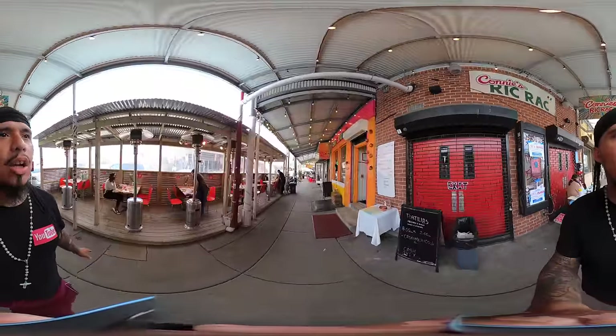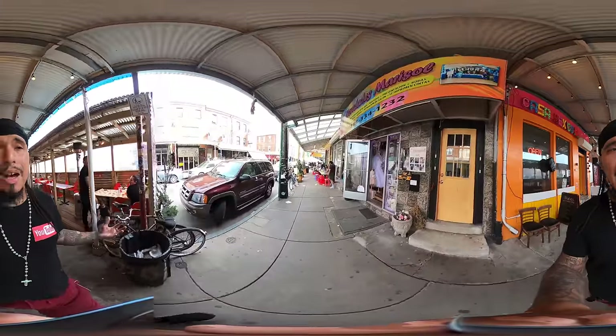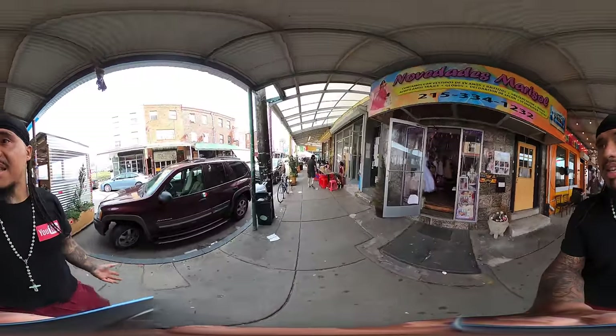We got an outdoor eatery on my left-hand side. A lot of the businesses had to adapt within the last year and get used to doing outdoor dining. So as you can see, many businesses have done that.